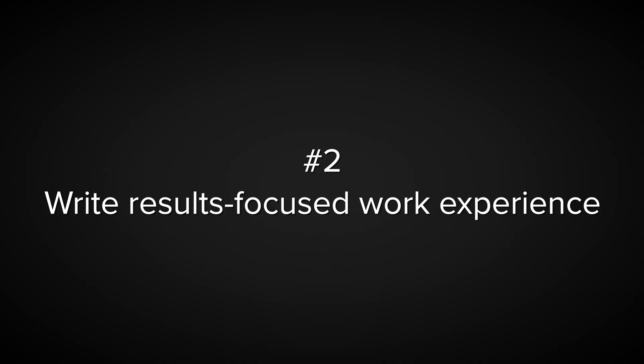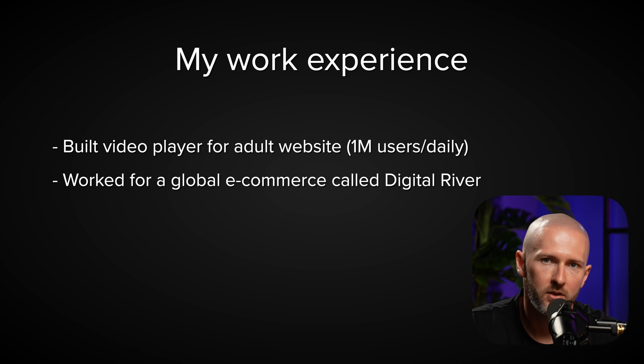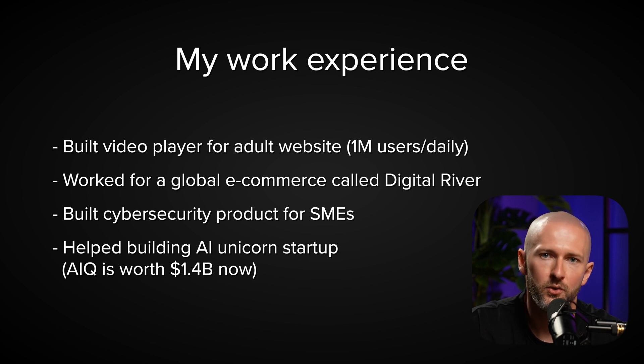Second, write result-focused work experience. I built a video player for an adult website with over 1 million daily users, worked at one of the largest global e-commerce providers, built cybersecurity software, and helped scale an AI startup into a $1 billion unicorn. Notice you can't tell what programming languages I know — that's intentional. I position myself as a jack of all trades. Your profile must tell a compelling story about your career that makes recruiters want to hear the details. Rewrite your work experience in a result-based fashion.